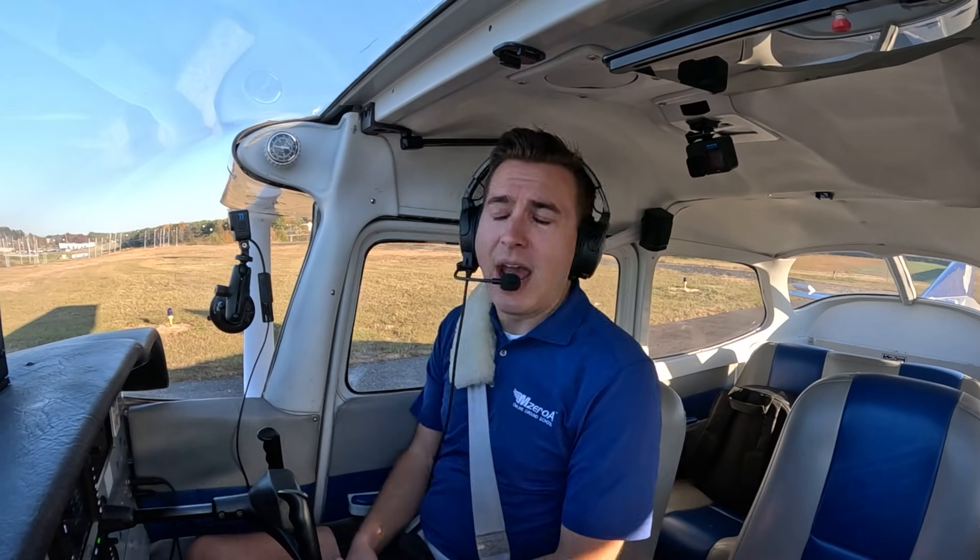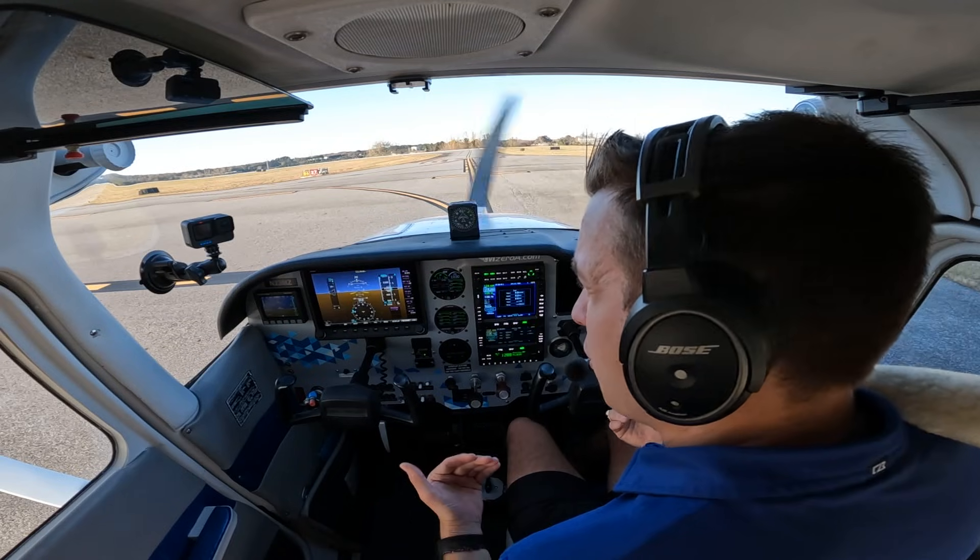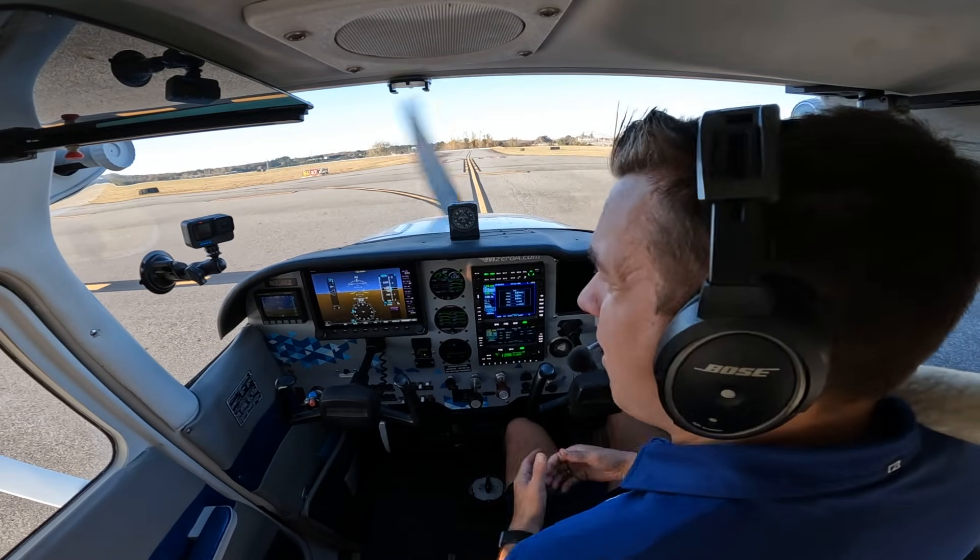If we do take off and we're lucky, we get airborne. However, we need to know what to do if something goes abnormal. So two things I want to bring up to you, and it starts with that thorough rejected takeoff briefing.